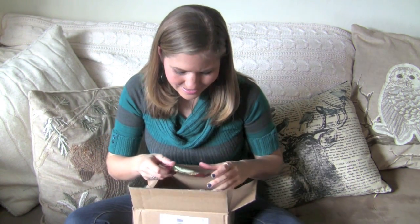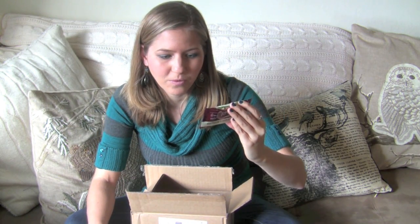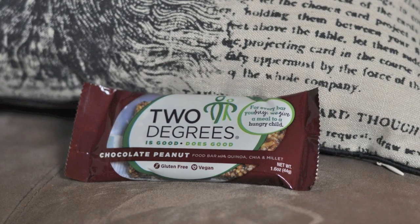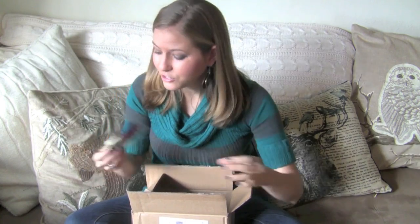Next up, we've got some energy bars. There's almost always an energy bar or two in the box, and this time there are two. The first is Two Degrees, and this is their chocolate peanut food bar with quinoa, chia, and millet. These bars are healthy, vegan, and also gluten-free. For every bar you buy, they give a meal to a hungry child. So it's a great way to be nourishing yourself while you're helping nourish others on the planet as well. That's the Two Degrees bar.